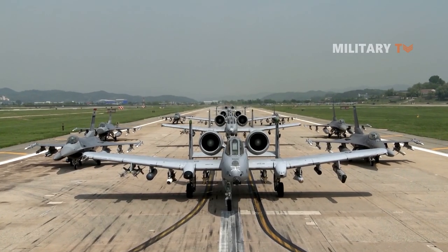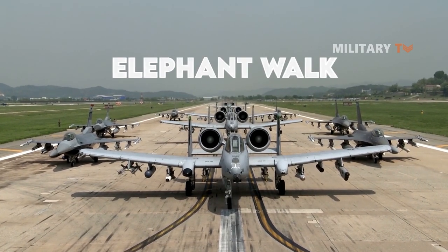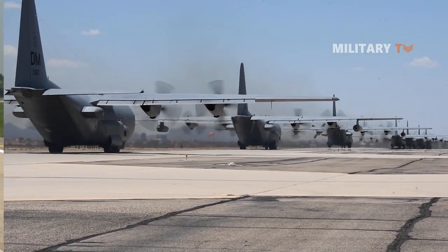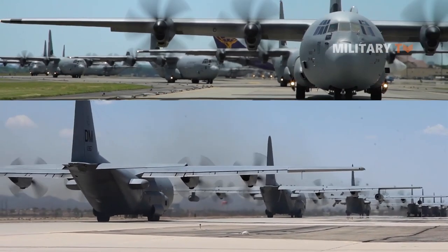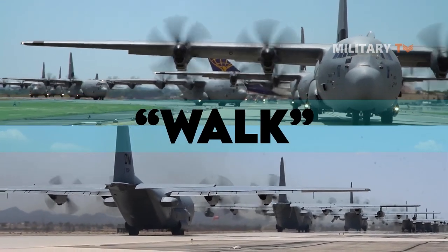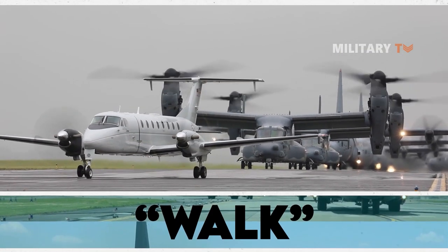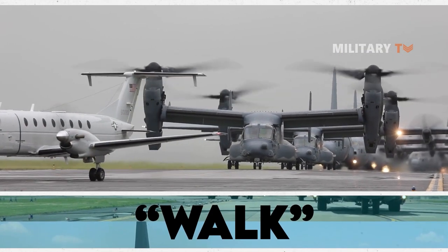Have you ever heard any term related to an elephant walk in the military world? In this session, we're going to take a look at what it actually is and why this walk seems to be important. To get more details on this topic, don't miss today's episode and keep watching this video till the end.